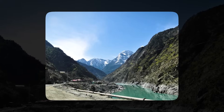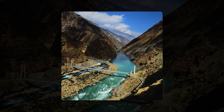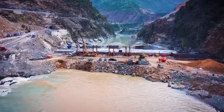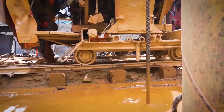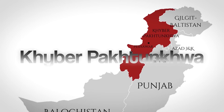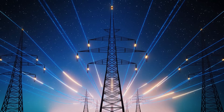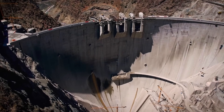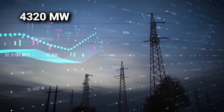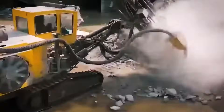Picture a massive dam rising high in the rugged mountains of Kohistan, surrounded by the roaring Indus River. The Dasu Hydropower Project is located about seven kilometers upstream of Dasu Town in Khyber Pakhtunkhwa. It's designed to be one of the largest hydropower plants in South Asia, capable of producing an astounding 4,320 megawatts of electricity when fully completed — enough to power cities and industries across the nation.